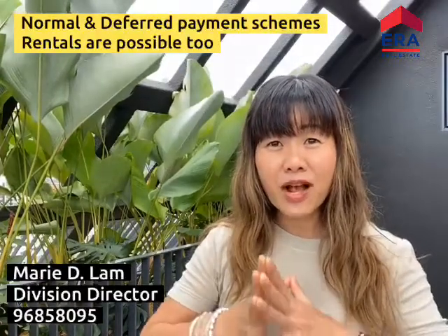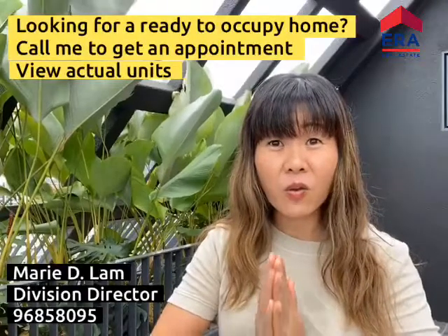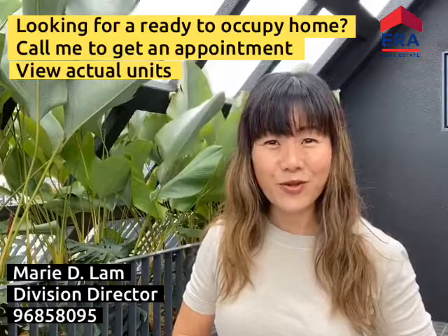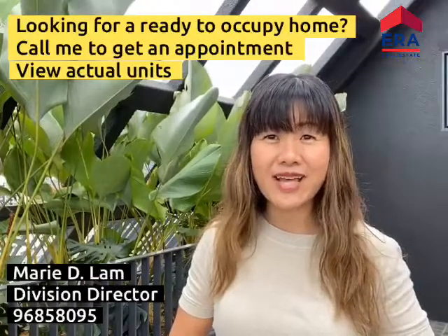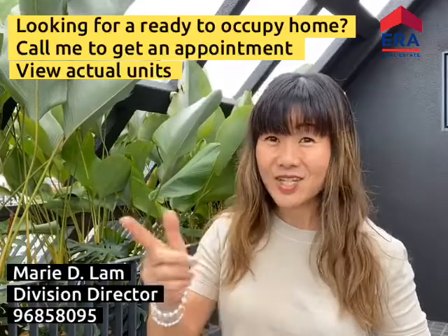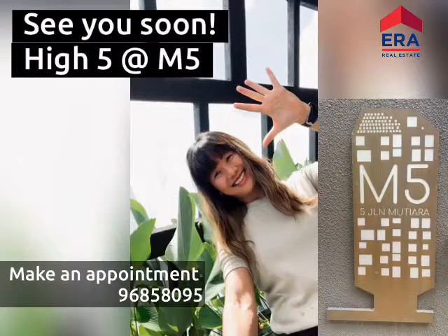So if you are looking for a ready home, a ready freehold home in District 10 along River Valley Road, this is it for you. Please do give me a call at my number and I'll be glad to do an exclusive presentation for you. Hear from you soon.